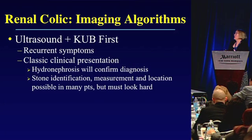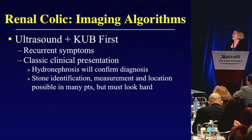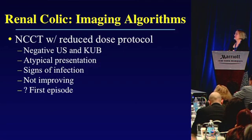I suggest the following algorithms: for pregnant patients with concern about radiation exposure to both woman and fetus, consider doing ultrasound first. Consider ultrasound plus KUB first in a patient with recurrent symptoms and classic clinical presentation — hydronephrosis will confirm your diagnosis, and sometimes in as many as 79 percent of cases you can find the stone, measure it, and determine location. If doing non-contrast CT, always use a reduced-dose protocol, and consider it primarily in patients who've had a negative ultrasound and KUB, have an atypical presentation, signs of infection, or are not improving with conservative management.